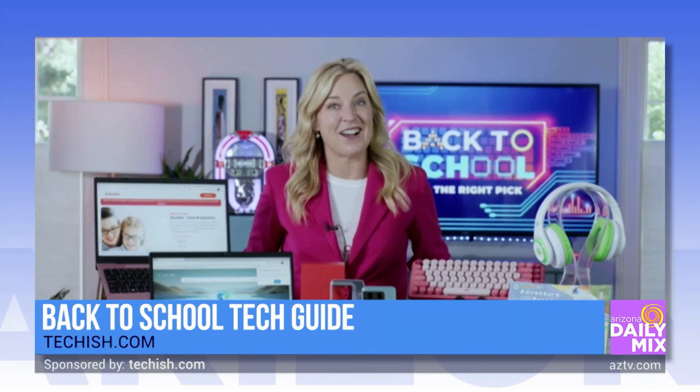Jennifer, you're right, and I'm so glad you brought that special tech information to us — it's so important. Where can we find more information? Head straight to my website at techish.com. Jennifer Jolie, thanks for joining us again and always bringing us up to date on what is new in the tech world. Thank you so much.